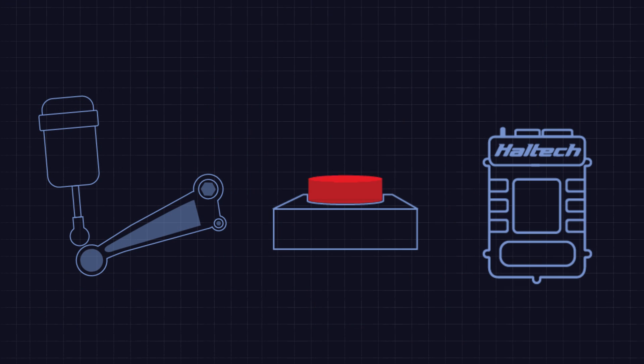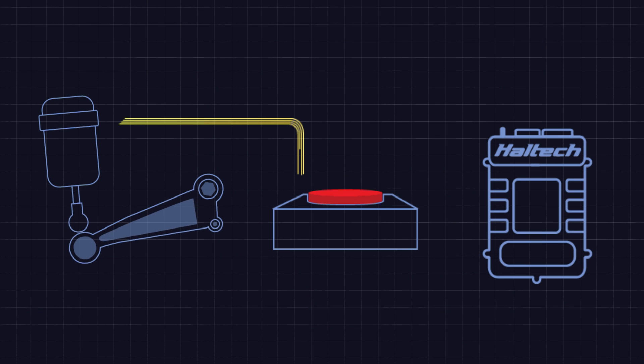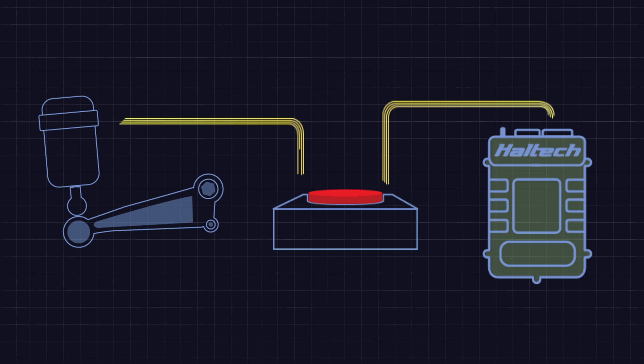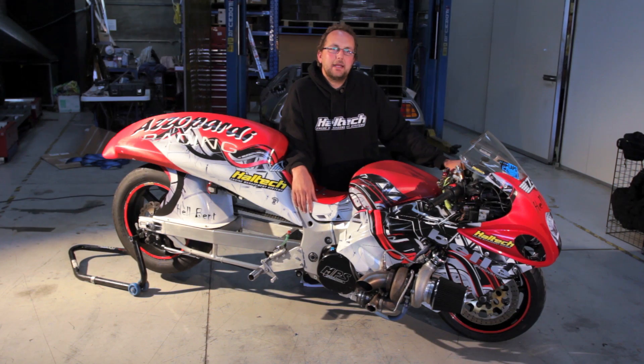Like most motorbikes, this Hayabusa has a sequential gearbox. It's also air-shifted, so when we press the shift button, it punches air through a solenoid to change each gear. That signal also goes to the ECU to cut the ignition timing, which allows the gearbox to slip into the next gear with no load on it and then apply full power for the fastest shifts possible.